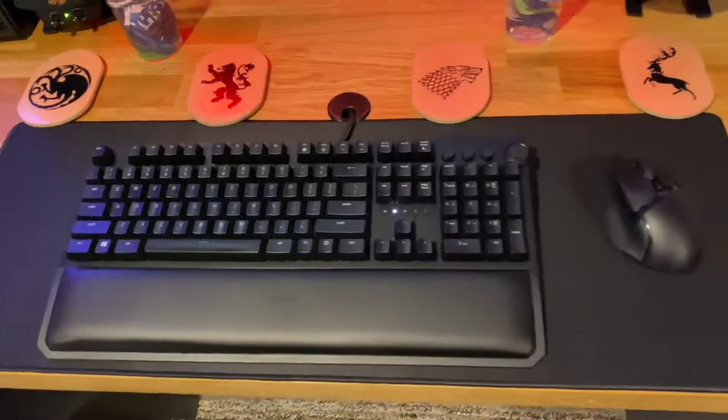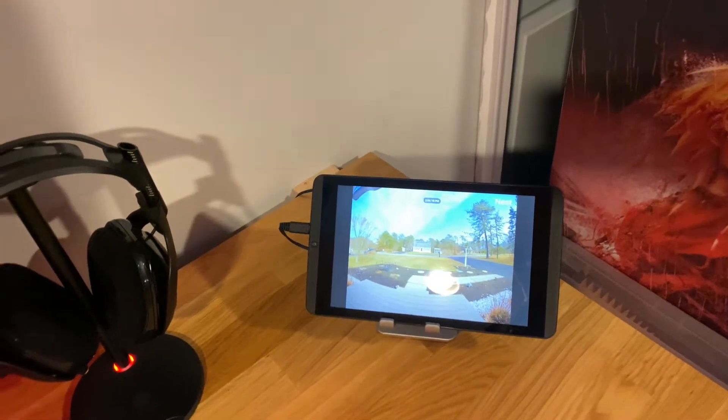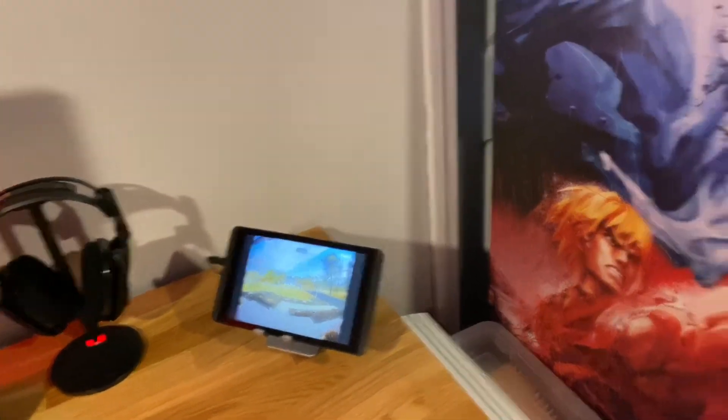There's my Razer keyboard — I love this keyboard. I also have an Nvidia Shield tablet which I now use just for controlling the home theater and keeping an eye on the camera system.